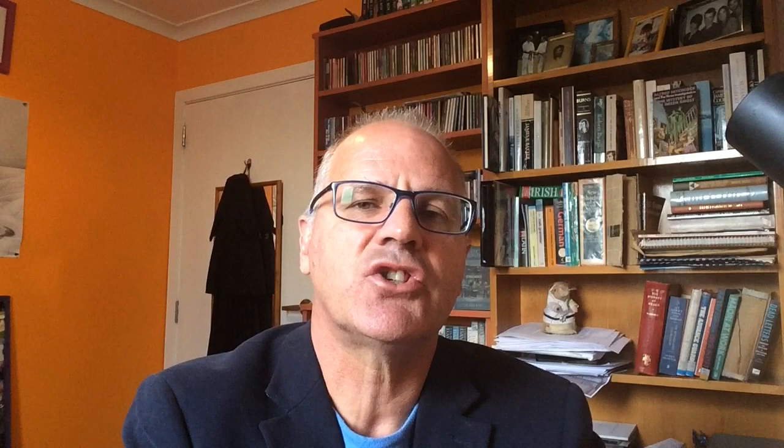This structure can be seen in Charles Kettle's view of Dunedin from Stafford Street in 1849. As well as being the church, it doubled as the school — school began at the end of September 1848, which marks the formal date of the beginning of the education system in Otago.